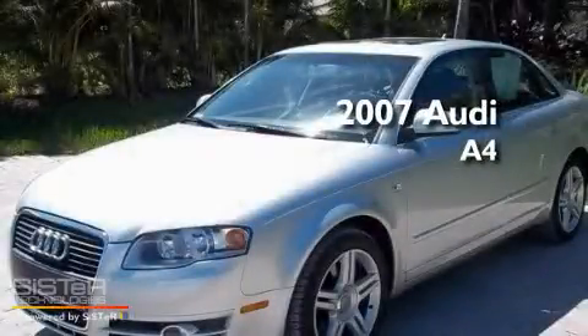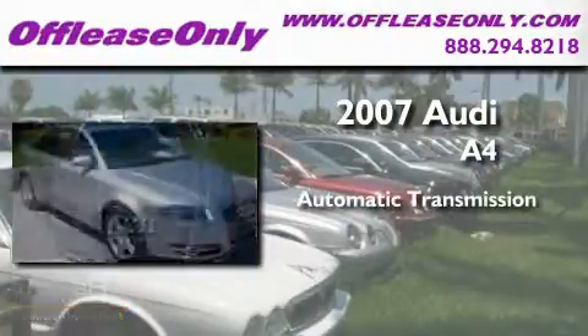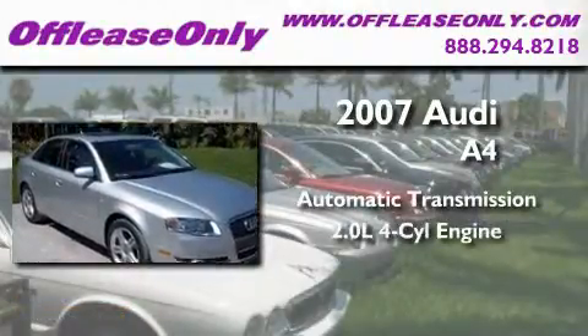This is a 2007 Audi A4. This four-door sedan has an automatic transmission and an inline four-cylinder engine.